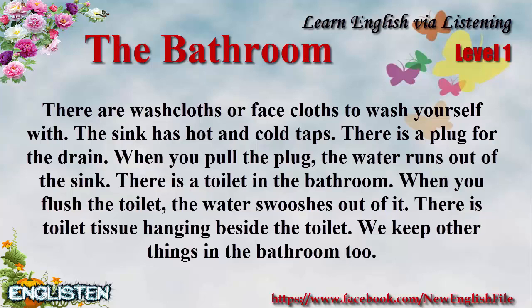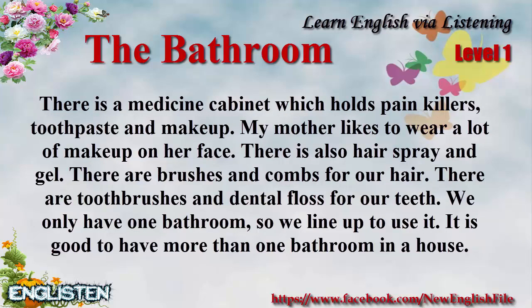We keep other things in the bathroom, too. There is a medicine cabinet which holds painkillers, toothpaste, and makeup. My mother likes to wear a lot of makeup on her face. There is also hairspray and gel. There are brushes and combs for our hair. There are toothbrushes and dental floss for our teeth.